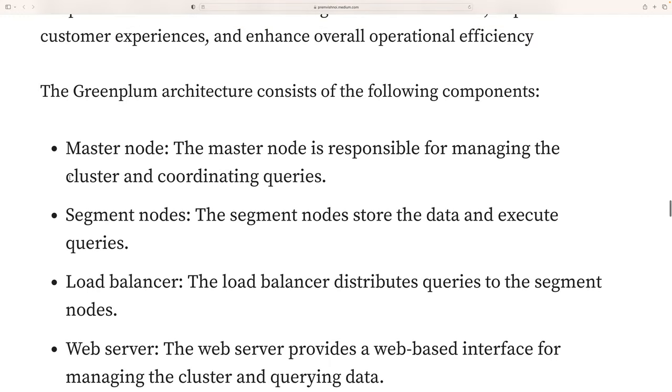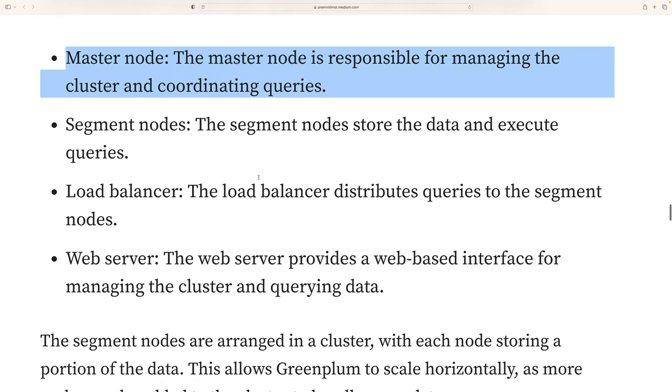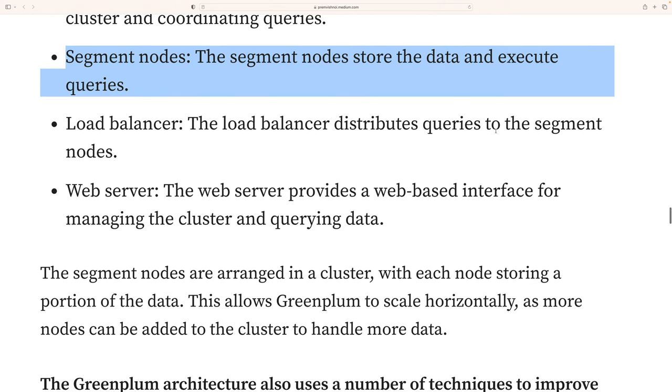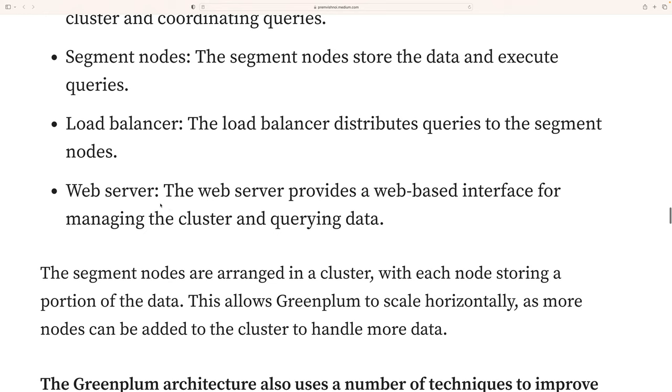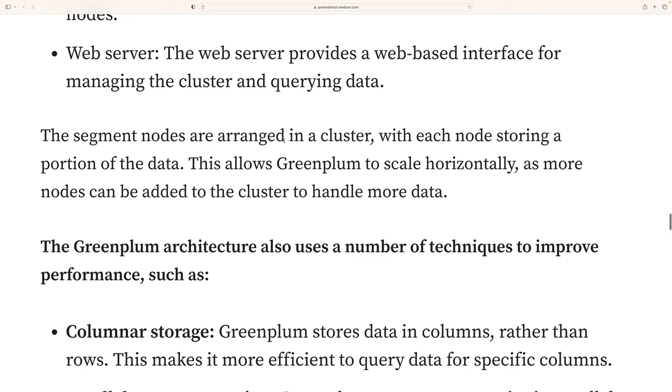Now let's talk about the architecture of Greenplum, which is similar to Hadoop's architecture. There is a master node, which is responsible for managing the cluster and coordinating queries. Segment nodes store data and execute queries. A load balancer distributes queries across the segment nodes. A web server provides a web-based interface for managing the cluster.